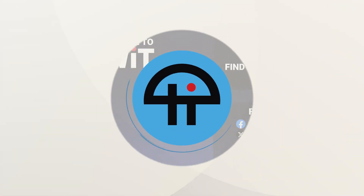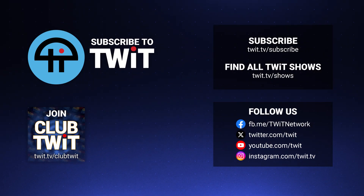Hey, it's Leo Laporte. I hope you've enjoyed this little clip from our programming at twit.tv. For more, visit our website twit.tv, or subscribe on your favorite podcast client.